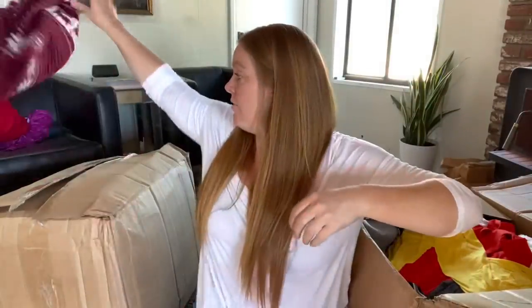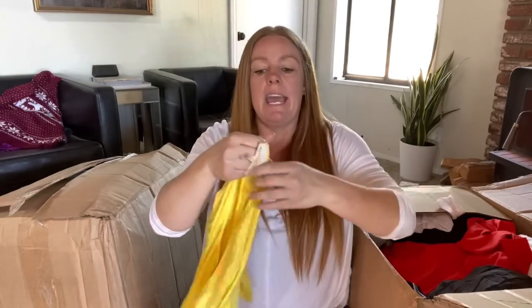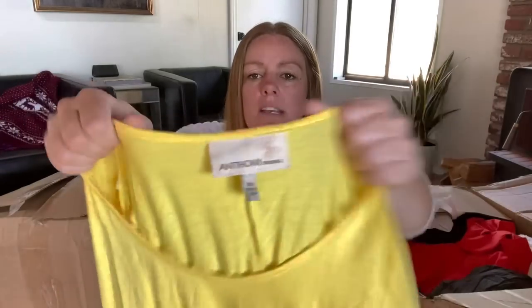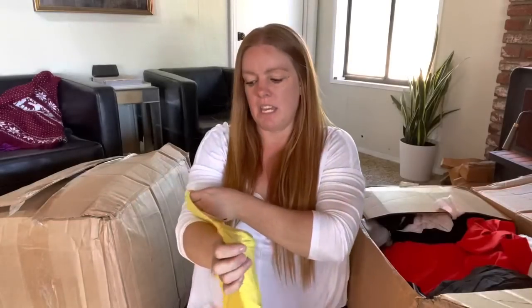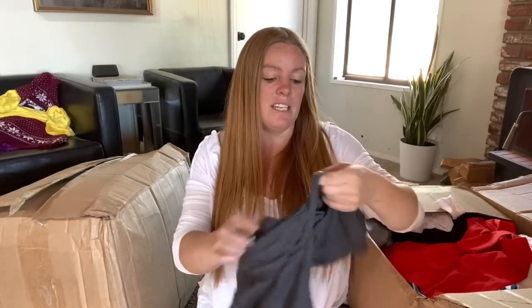I do like the little holiday print on it but I'm guessing that's not anything. I will double check. Anthony Originals, size extra small, just a yellow top - I don't think that's anything. So far nothing I think I would confidently sell for $15. My plan is if I can list it for $18 to $20 and get $15, I'll list it. Simply Styled size medium, just a tee - I don't think that's worth anything.